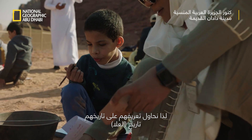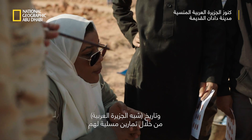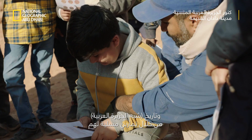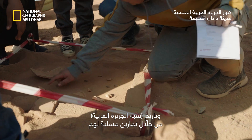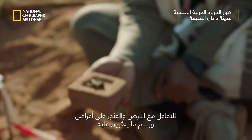We are trying to teach them about their history — the history of Al-Ula, the history of the Arabian Peninsula — by making them do an exercise which is a little bit fun for them: to interact with the ground, find objects, and draw what they are finding.